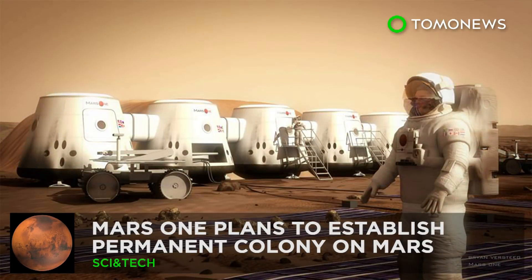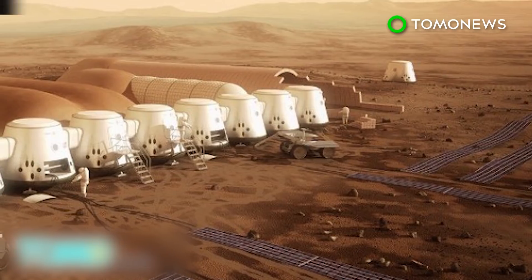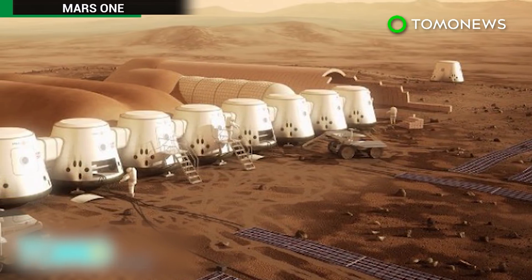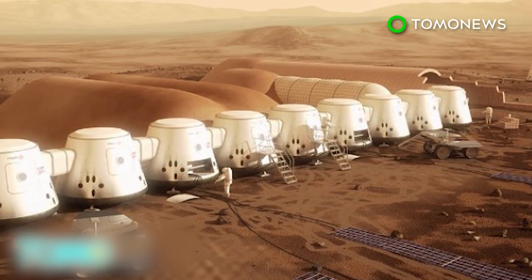Non-profit group plans permanent Mars colony. The race to Mars has begun. SpaceX chief executive Elon Musk says the company will send people to Mars by 2024 and will reveal plans for colonization in September. Meanwhile, a non-profit group also aims to establish permanent Mars colonies, sending the first group of astronauts by 2026.